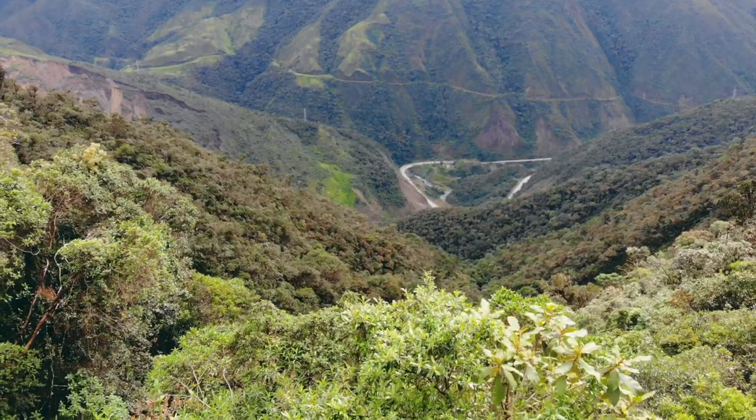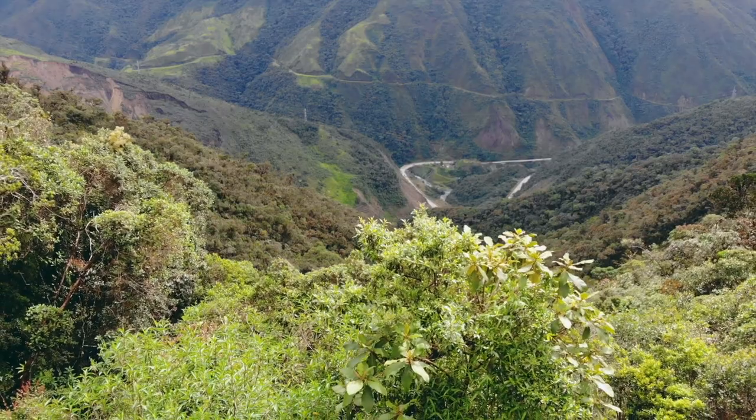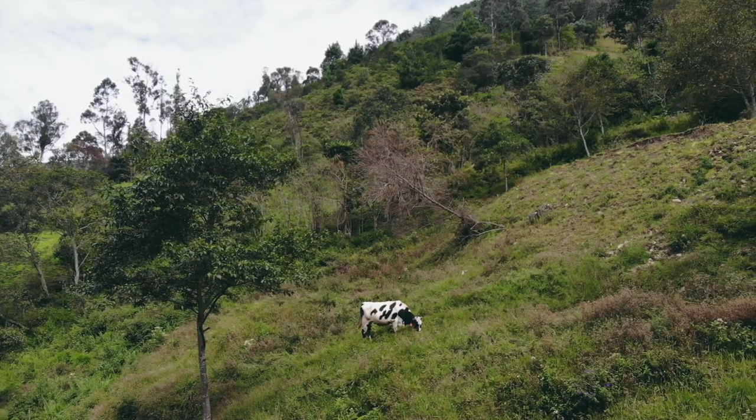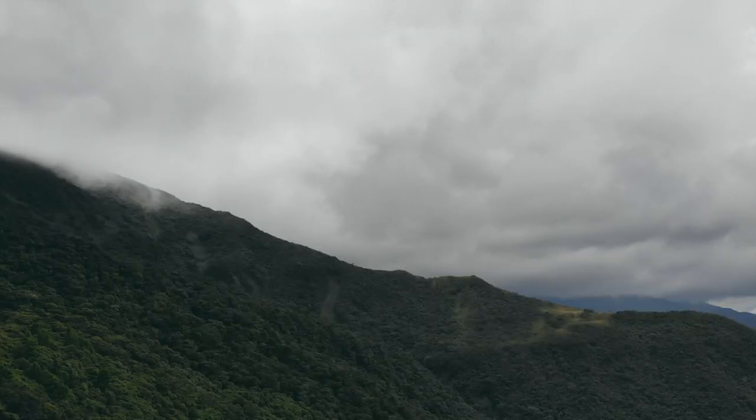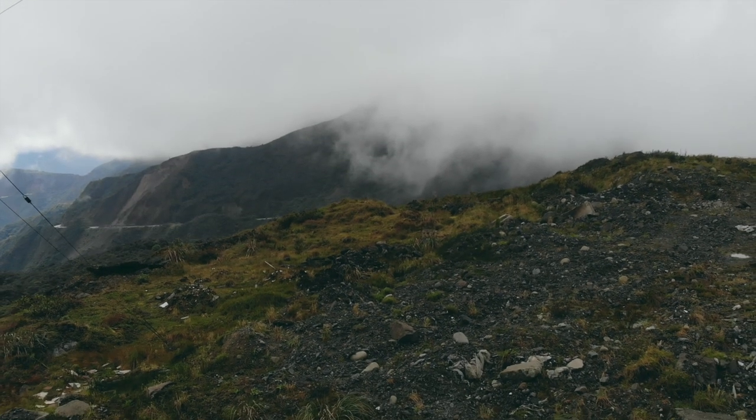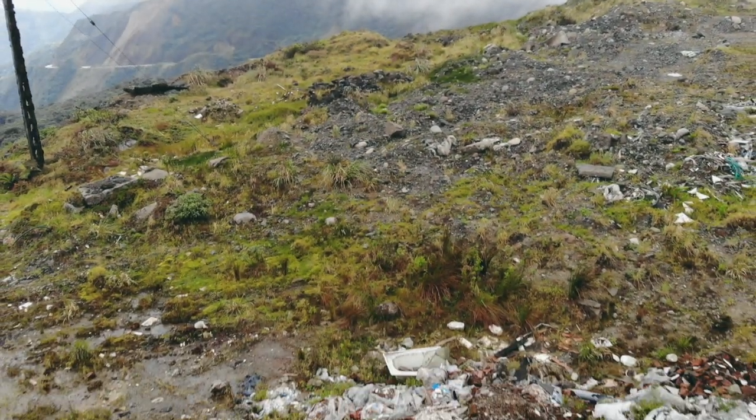Tenemos varios problemas que se buscan solucionar. Uno de los problemas es la expansión agrícola ganadera. También hay la presencia de mineros en la zona del proyecto de investigación. La gente ha hecho un espacio de un botadero de escombros.